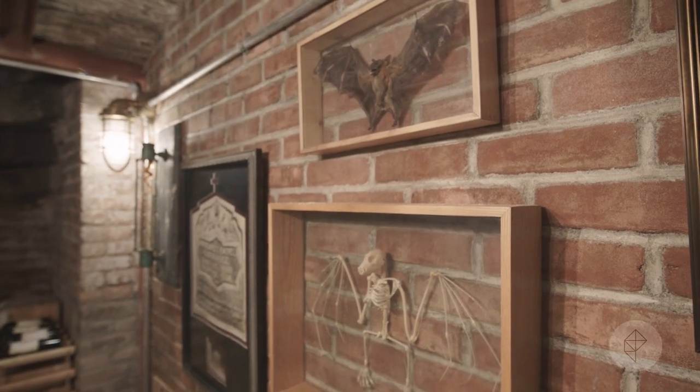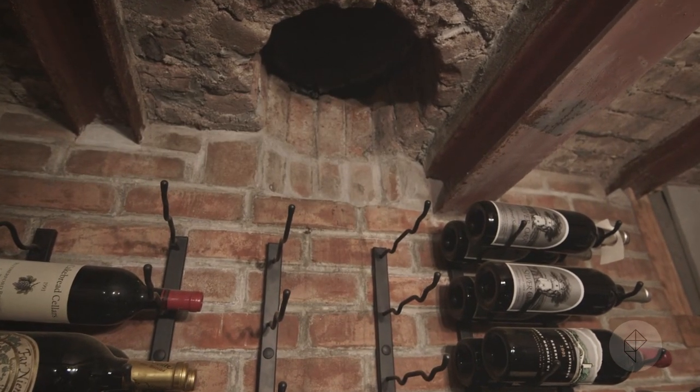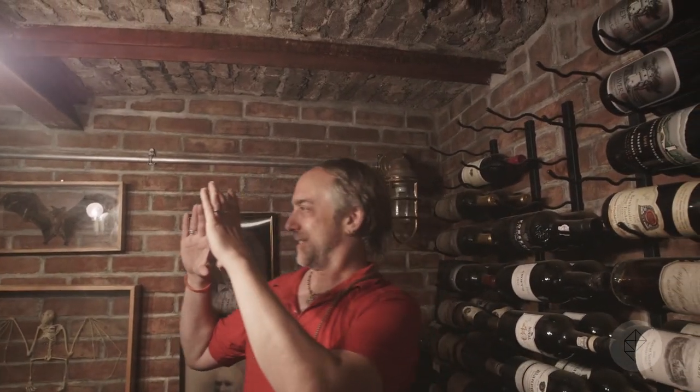We're standing underneath the sidewalk right now? Right now you're under the sidewalk. That's the street — it goes into the street. This is actually on the sidewalk also. The curb is really right above this wall, so we're completely under the sidewalk. Do you have that locked so small children can't rob you of your liquor? No, but small children would have to be like nine inches in diameter, so it'd be tricky.